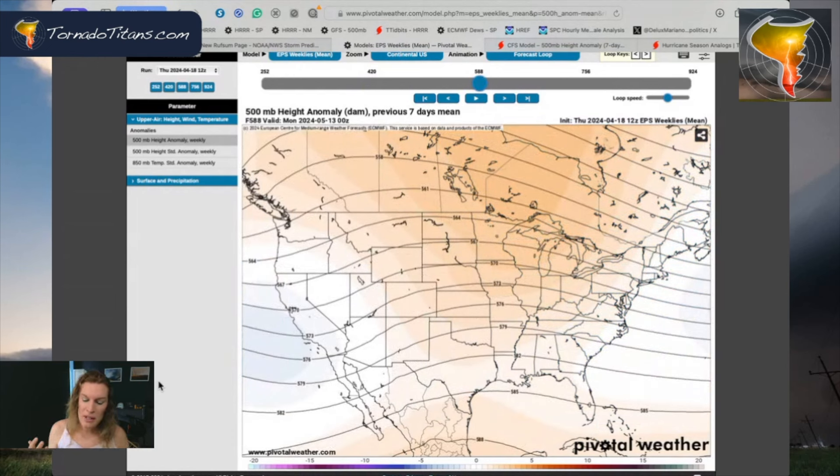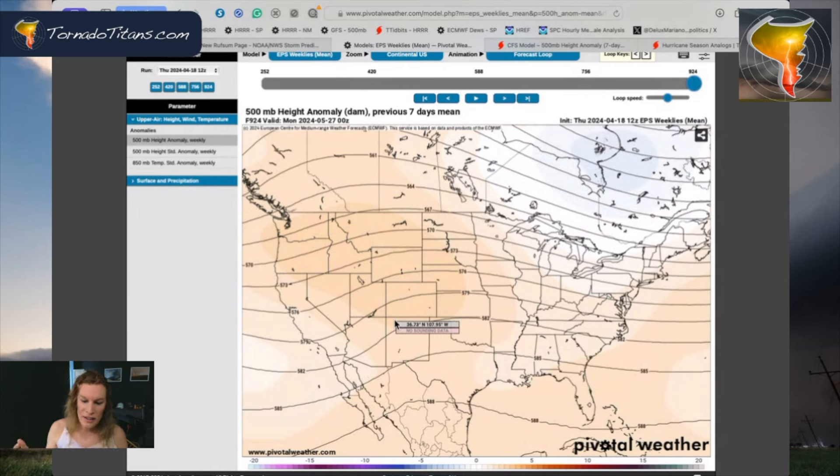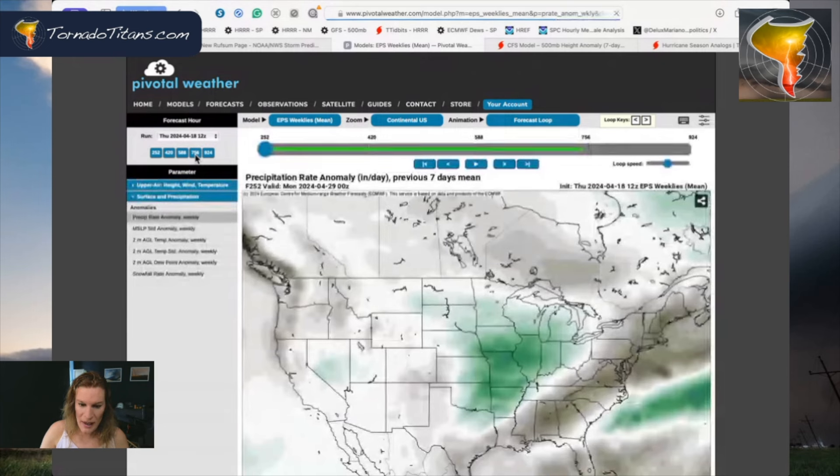You start seeing that maybe break down mid-month a little bit, but there are still negative height anomalies on the west coast, which means you're going to have storm systems and flow moving over the plains. Some positive height anomalies start trying to appear towards the latter part of the month, but it's just continuing — not a big ridge showing up, just more of a gradual trough, maybe even slightly weaker flow.